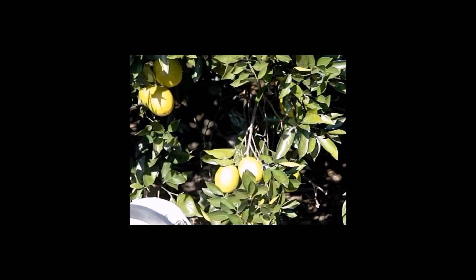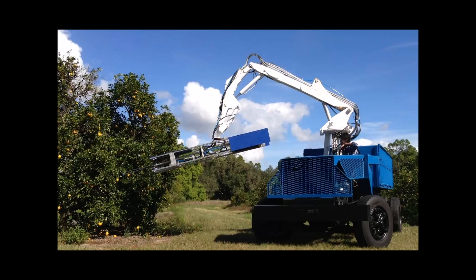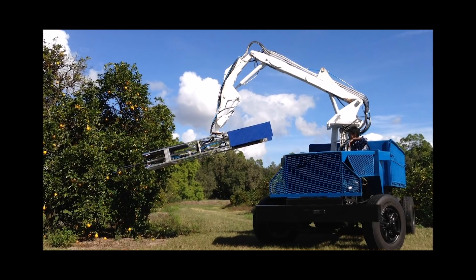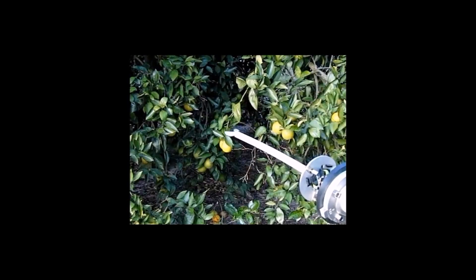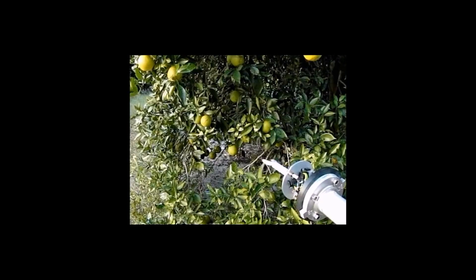The Energid fruit harvesting robot uses a frog tongue mechanism to pick fruit. A grid of tongues is moved past a tree on the back of a tractor. When the camera system notices that a tongue is lined up with a fruit, it shoots out and grabs it, just like a frog catching a fly.